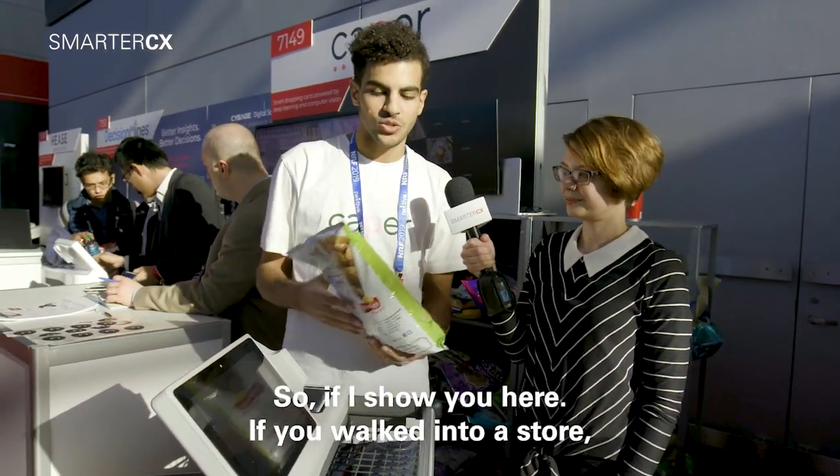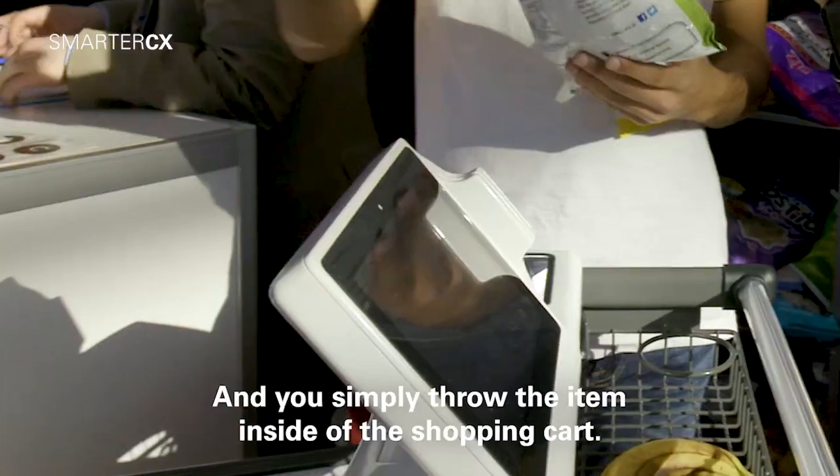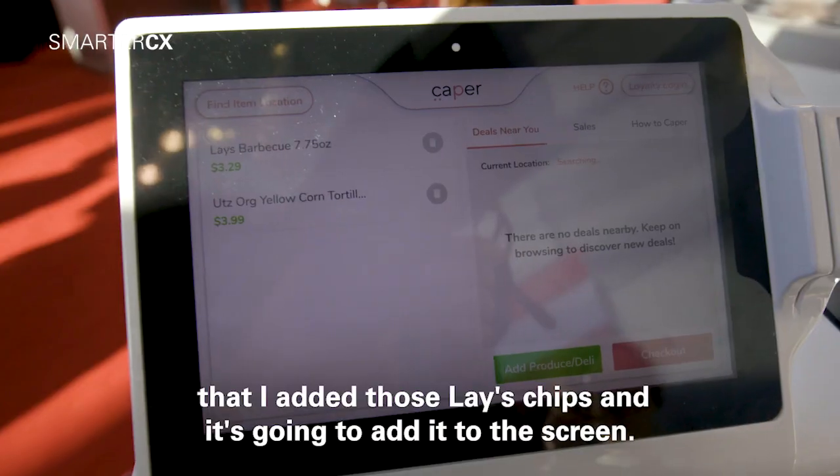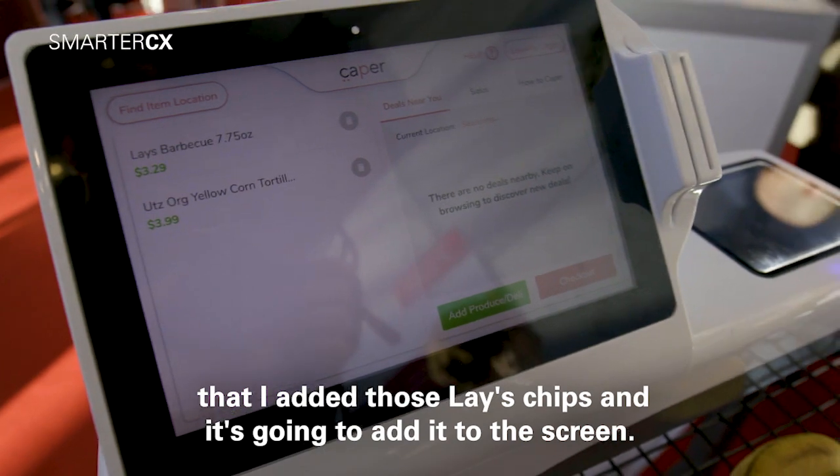So if I show you here, if you walked into a store, you'd grab one of our shopping carts and you'd simply throw the item inside of the shopping cart and what you're gonna see on the screen here is it's gonna identify that I added those Lay's chips and it's gonna add it to the screen.